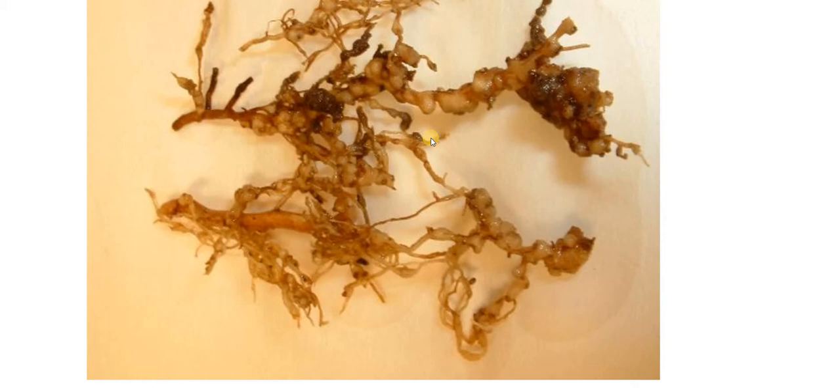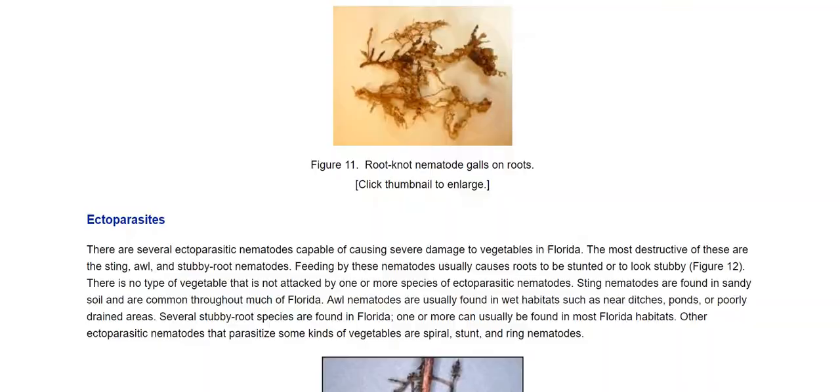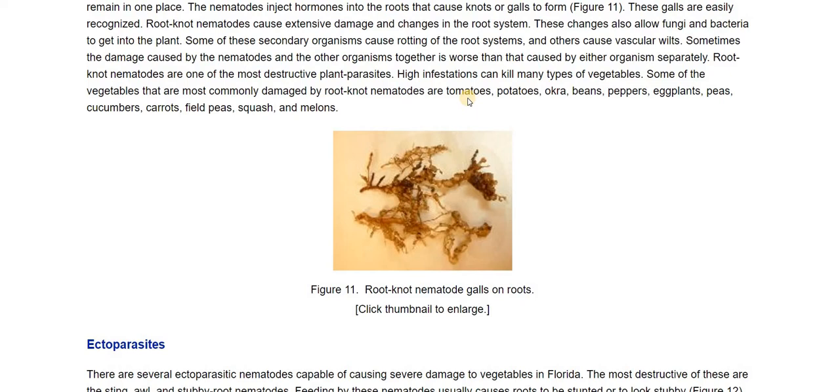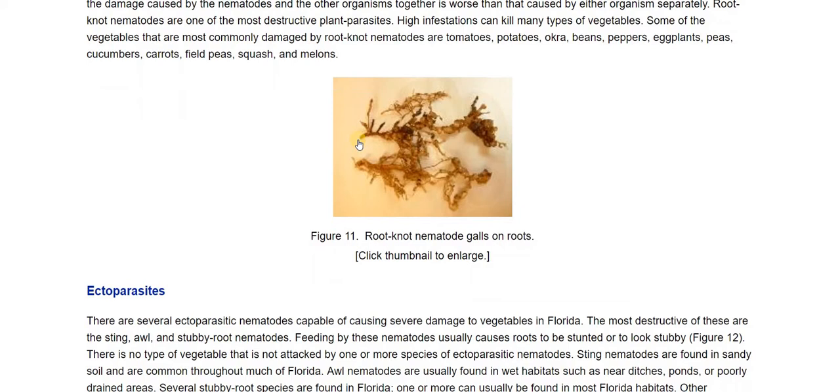Don't confuse the galls with the nitrogen nodules you see on legumes — those are good things you can till back into the soil to release nitrogen. These are the damaged root knot nematode galls. High infestations can kill many types of vegetables. The most commonly damaged include tomatoes — which I'm planning on growing — okra, potatoes, beans, peppers, eggplants, peas, cucumbers, carrots, field peas, squash, and melons. Those are some of the ones I want to grow, and I don't want them ruined by nematodes.